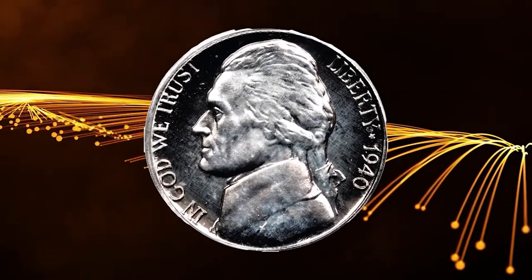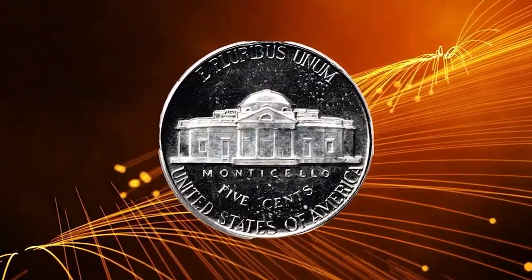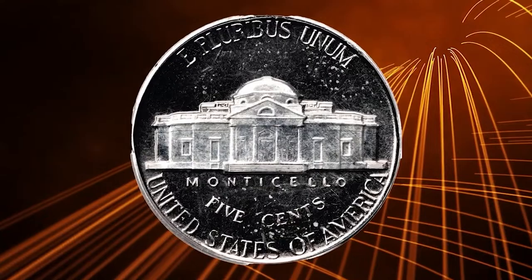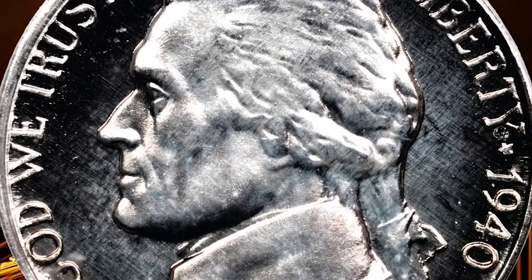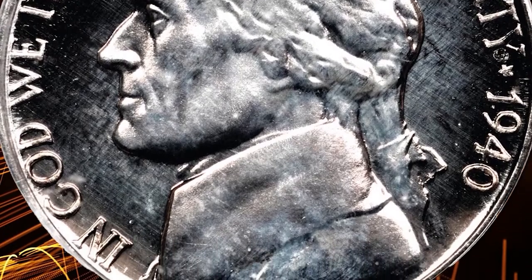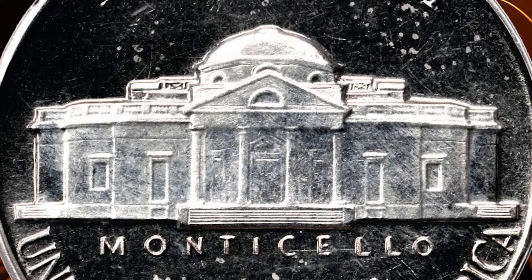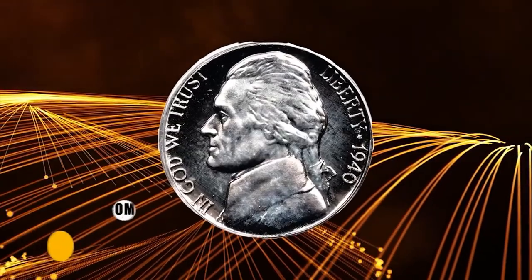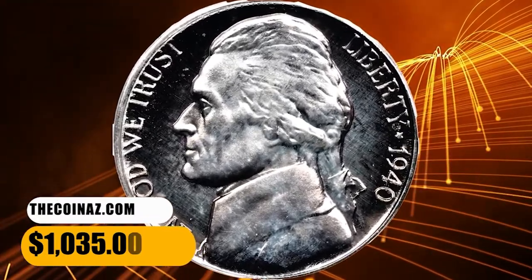Number 8: Proof 1940 Jefferson Nickel, graded as PR65 Cameo by PCGS. Important as a strike rarity — precious few proof 1940 Jefferson nickels display the degree of field-to-device contrast that characterizes the finish on both sides of this gem. Delicate golden iridescence in the fields, and the devices exhibit hazy silver apricot highlights. This gem ended up selling for $1,035.